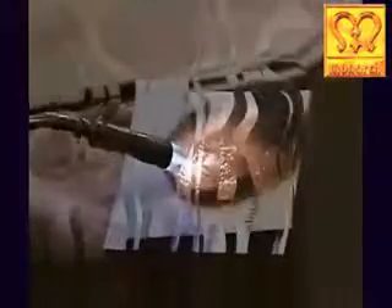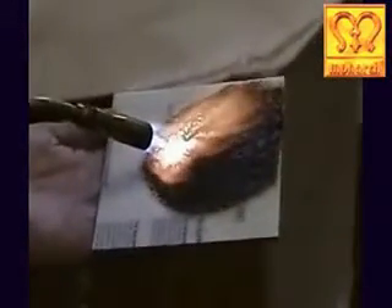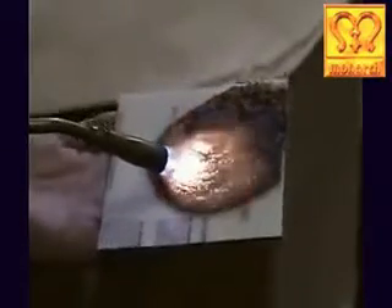You see the cardboard coated with Monarch's Flame Guard fire retardant coating. Now the cardboard coated with Monarch's Flame Guard fire retardant coating is exposed to a high beam of torch fire.